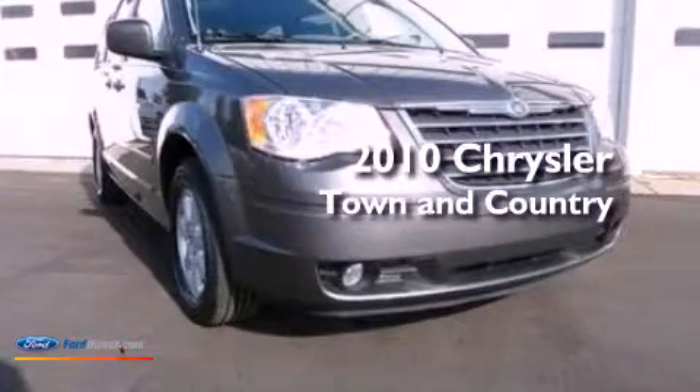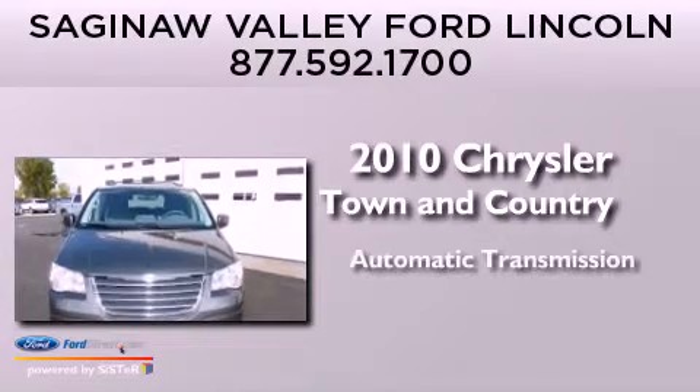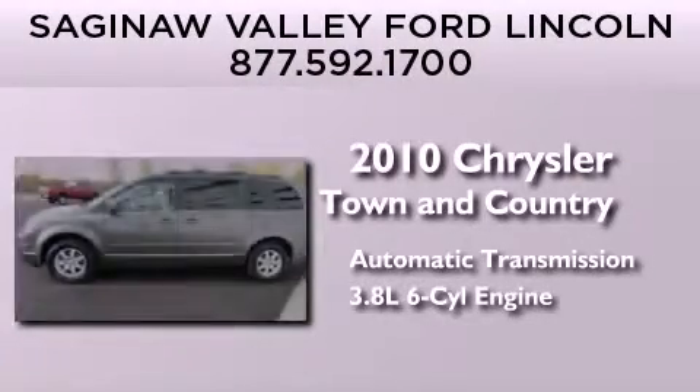This is a 2010 Chrysler Town & Country. This minivan has an automatic transmission and a 3.8-liter V6.